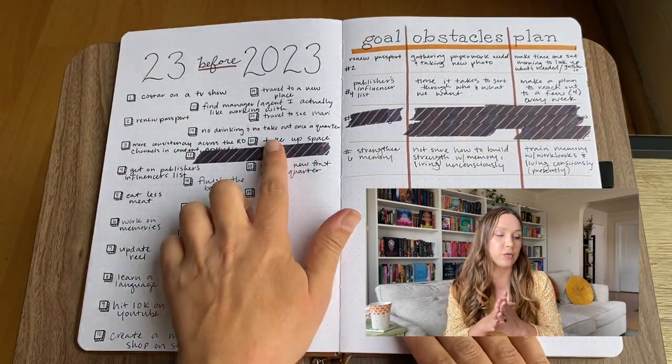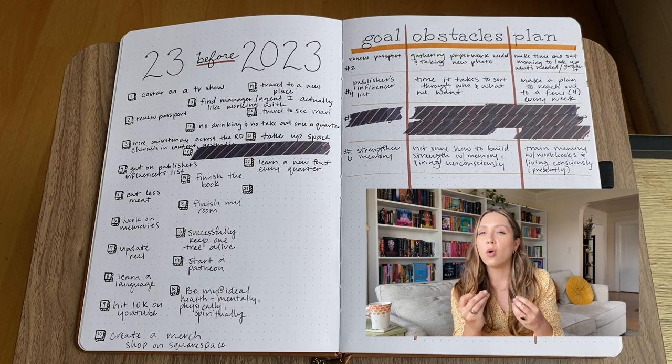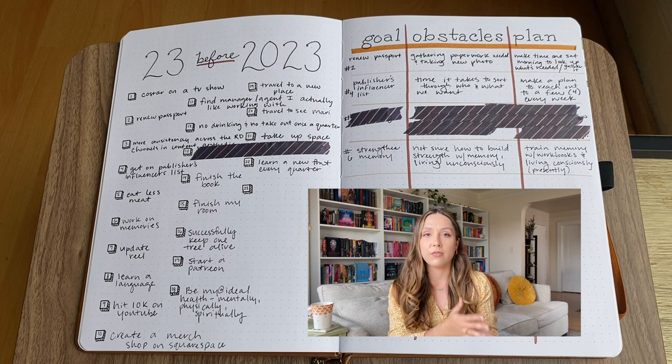That's a nice segue into the goal page. I've pretty much filled out the goal page — I still need one more 23rd goal for my '20 before 2023' list. I feel like it should be kind of important, but aren't they all? You can also see how my goal obstacles and planning page is going — I put the goal on the left, the obstacles keeping me from it, and the plan to complete it. I'm still working towards these goals and haven't completed any of them right now, but we'll check in next quarter.